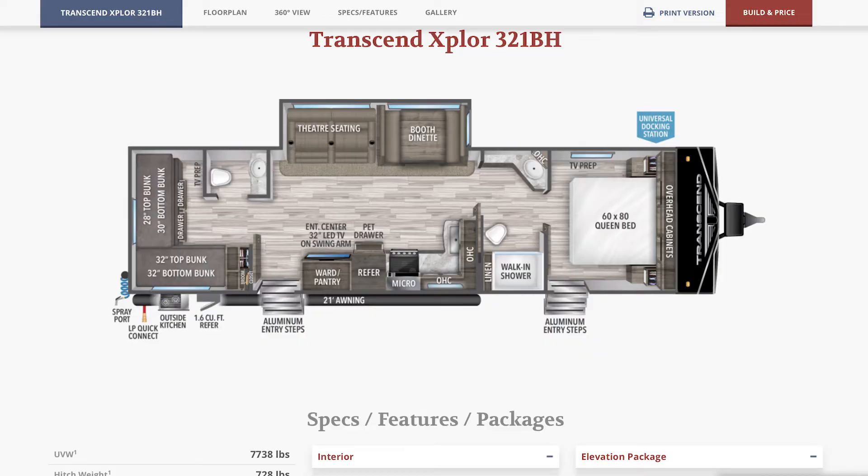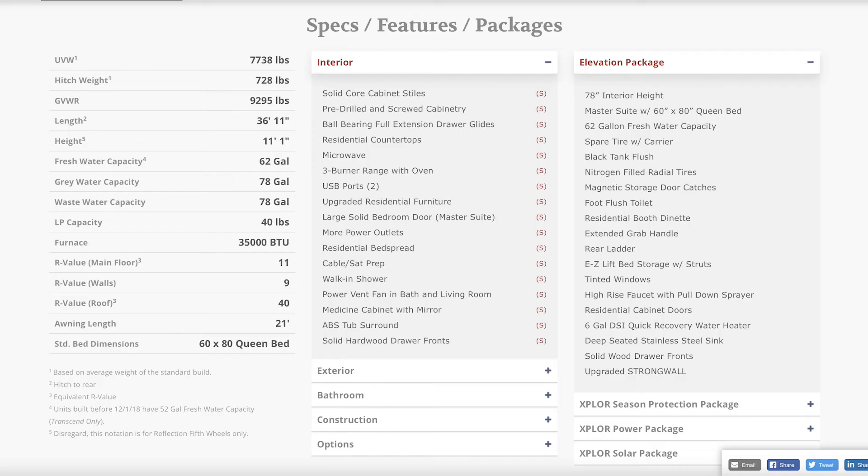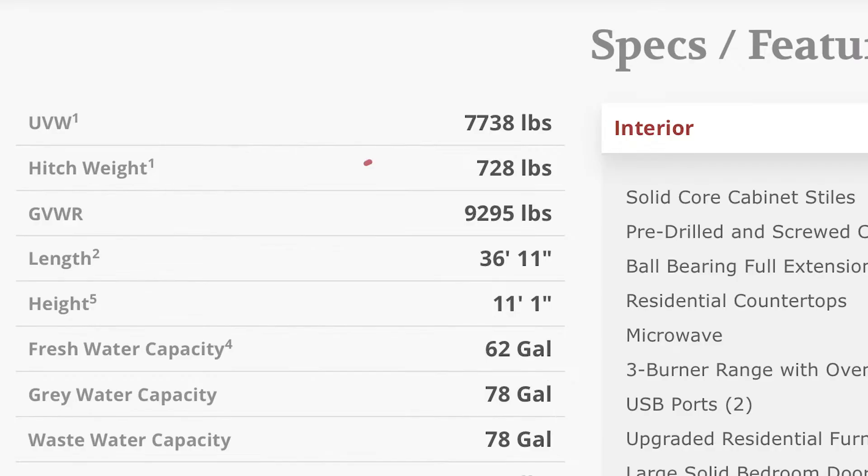This has L-shaped bunks — it's a bunkhouse model, which is what BH stands for. This trailer is surprisingly pretty light for how big it is. The unloaded weight without any water or anything in it is only 7,738 pounds. The GVWR is 9,295 pounds, so you have basically 1,557 pounds of cargo capacity. That's for driving only — once you have the tongue jacked down and the stabilizers set, it's not a problem. Just for driving is when you need to watch out for that weight.